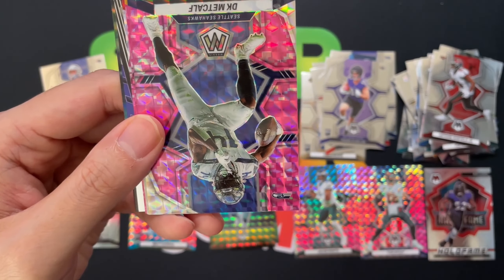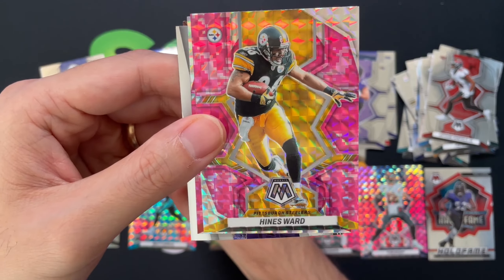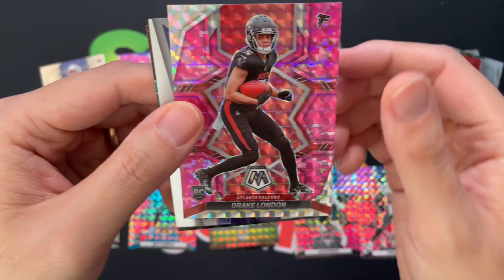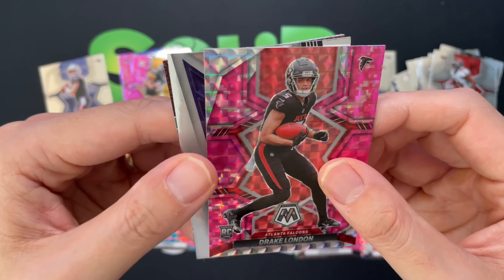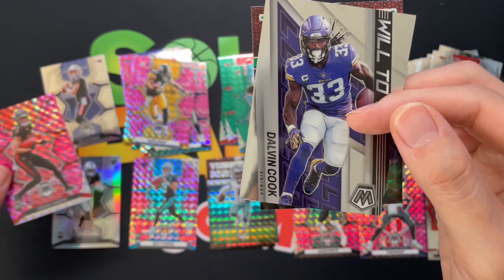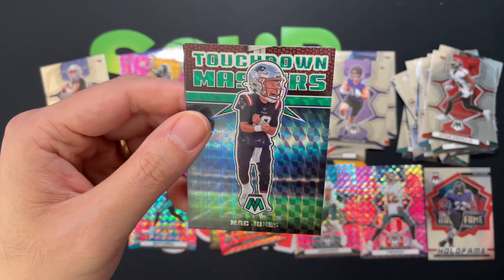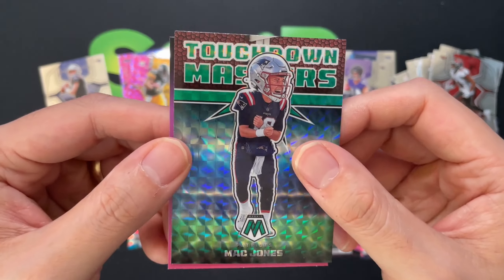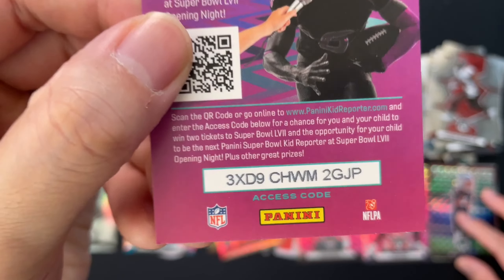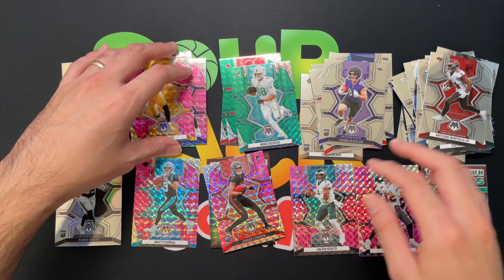Our silver Mosaic: Mecole Hardman Jr. Then a Mike Gesicki green, and then we got a pink of DK Metcalf. Hines Ward looks really cool with the yellow. Then we got a Drake London pink Mosaic — we'll take that. Touchdown Masters: Will Fuller, Dalvin Cook, and then a Touchdown Masters green Mosaic of Mac Jones — not too shabby. And then we got a Super Bowl reporter card.